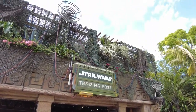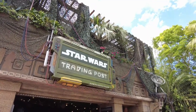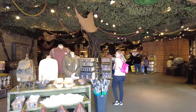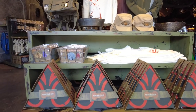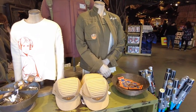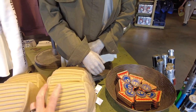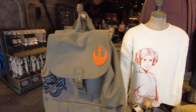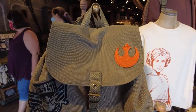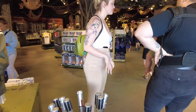Here we are — Star Wars Trading Post. We're heading in. We have a resistance flag. I kind of like this hat — I'm kind of a hat person, but I'm not sure if that'll work, but it's cool. That's a cool backpack actually, I like this — it's Rebel. $44.99. That's cool. I do like that.